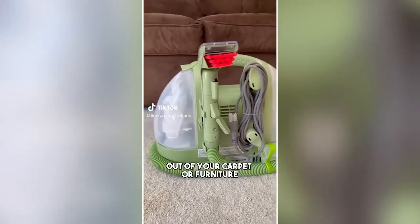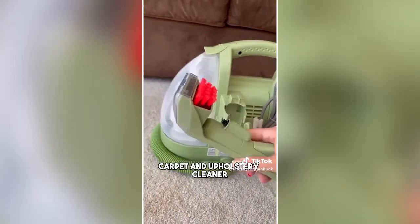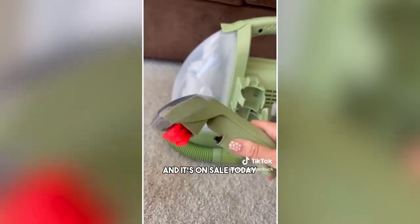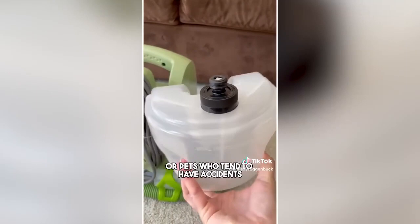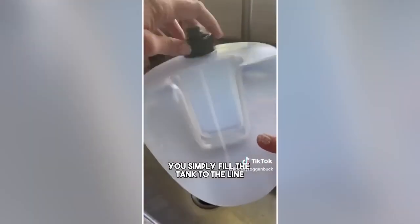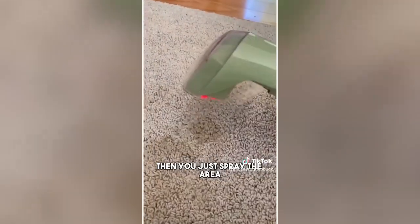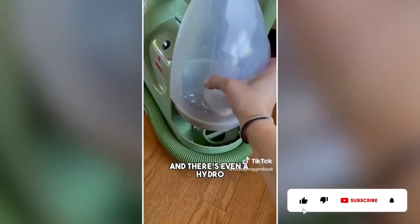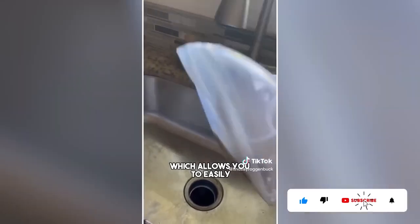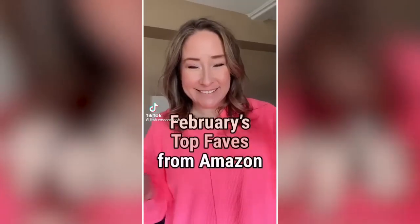If you struggle with getting stains out of your carpet or furniture, then you need to grab the Bissell Little Green multi-purpose portable carpet and upholstery cleaner. It has over 51,000 reviews and is on sale. It's a total game changer, especially if you have little kids or pets. Simply fill the tank with the cleaning solution provided and fill the rest with water, then spray the area and the stain tool scrubs and suctions away tough stains on your carpet, upholstery, and even car interiors. There's also a hydro rinse self-cleaning tool to easily rinse out the machine's hose after each use.